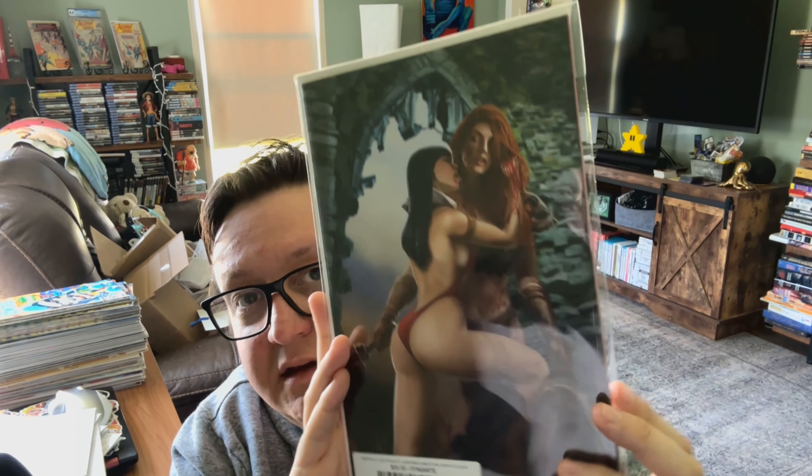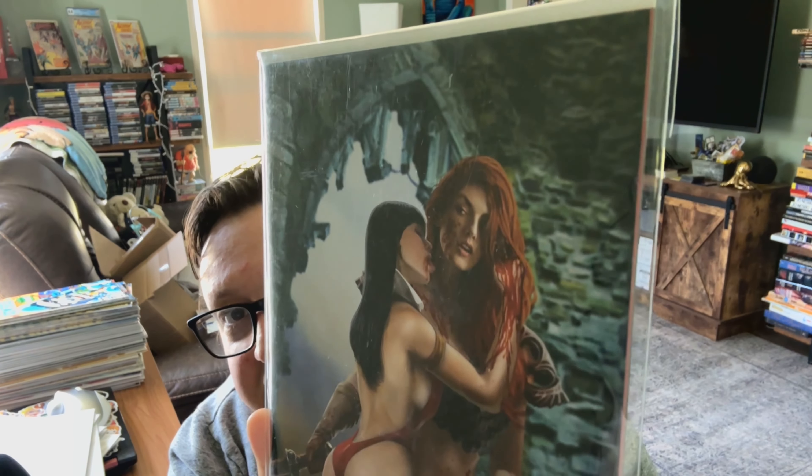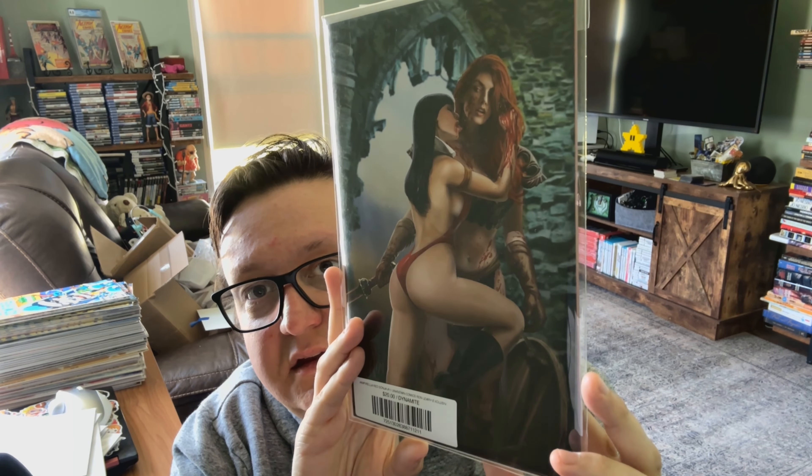Vampirella and Red Sonja kind of sharing an embrace there, shocked look on her face. This is a fun one. This is the tattoo of every biker — it's only missing the banner that says 'mom,' or whatever they're into these days. I always felt like this image in the front — what's her name — Elvira — that's the vibes I got. Elvira, Starfire, and Vampy on a biker tattoo.